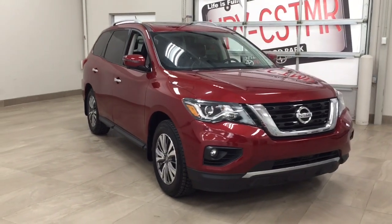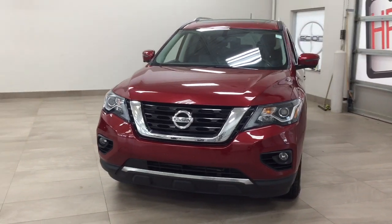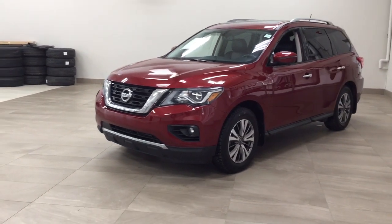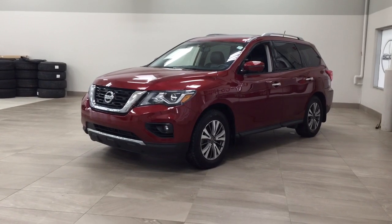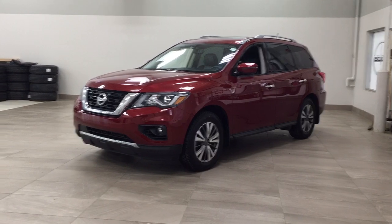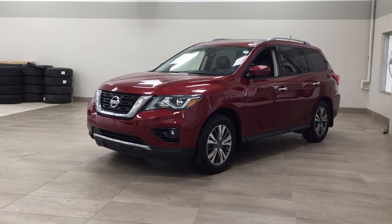Thank you so much for watching today. If you have any questions, please visit us at 31 Auto Mall Road in Sherwood Park, Alberta, Canada. Our phone number is 780-410-2455, or visit our website at sbtoyota.com to reach us by email. If you have any comments or additional questions, please leave them in the comment section below. Make sure to have a great day and I hope to see you next time.